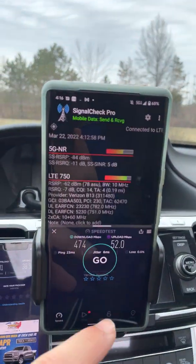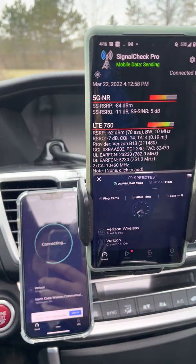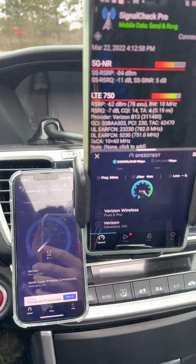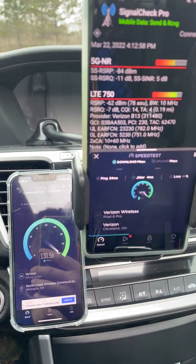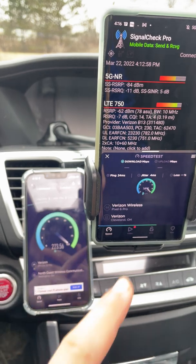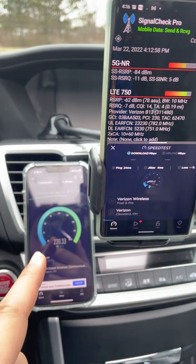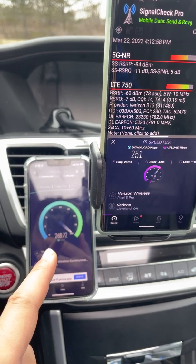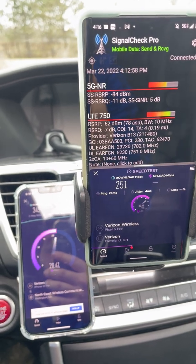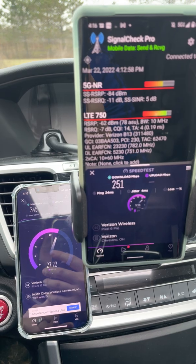Patreon page link is in the description box — email and Twitter handle are there as well. Support us there, help us out — appreciate it very much, guys and gals. By the way, before we let out — this is the 2017 Verizon unlimited plan, and this is the OG grandfathered unlimited data plan, the 2005 version. There's your priority differences right there. Thanks for watching, we'll see you guys in the next one — peace.